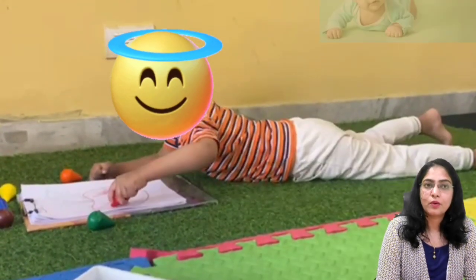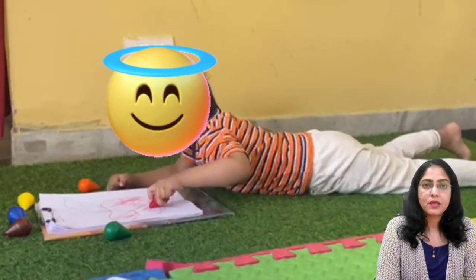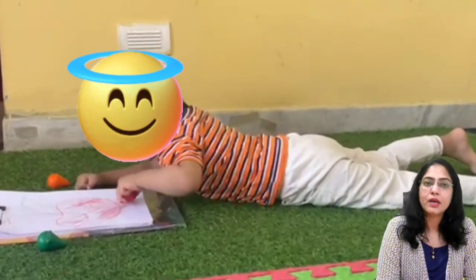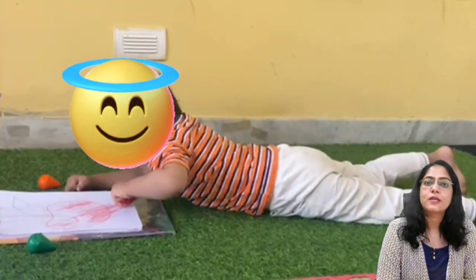I am going to show different basic poses or movements which can be easily done by kids of all ages. The first basic movement is tummy time on the floor — the child lies on their tummy, propping up on the elbows, and can be involved in various creative or play activities of their interest.